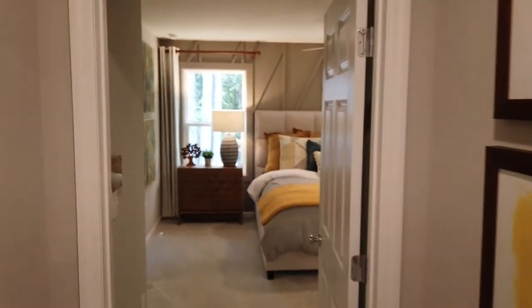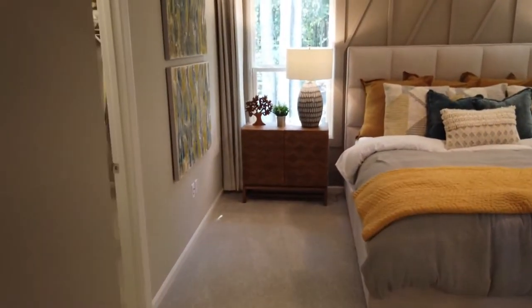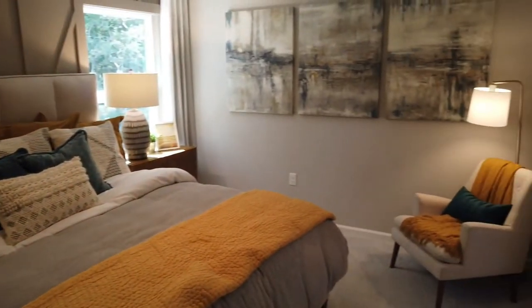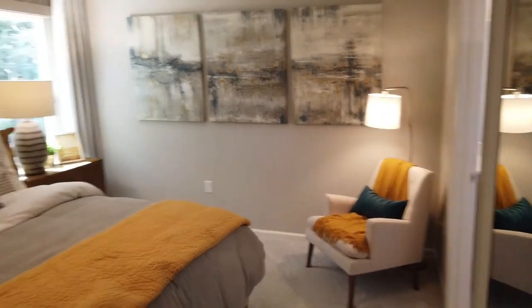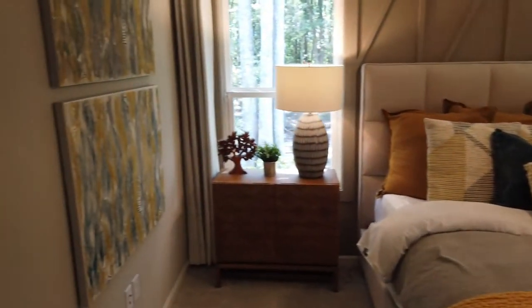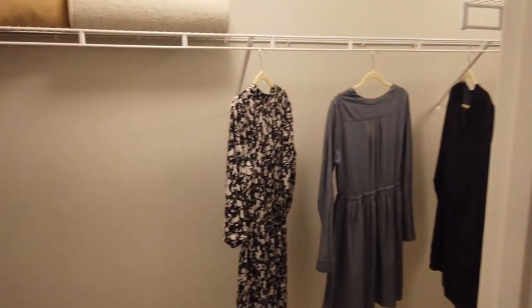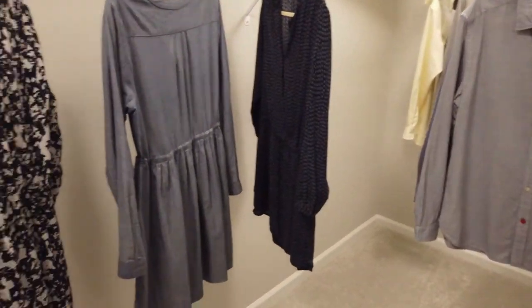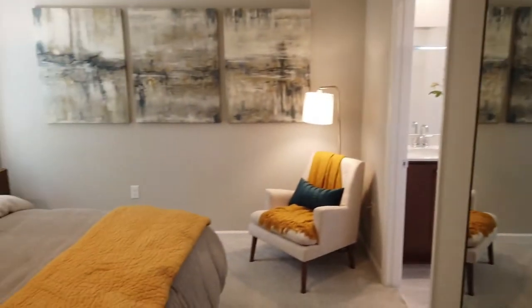The master bedroom is a very nice, good size. It has the wiring set up for a ceiling fan. Good-size walk-in closet for the master — for the ladies, there will be plenty of space for shoes and purses, and guys, you might even get some space in there too.